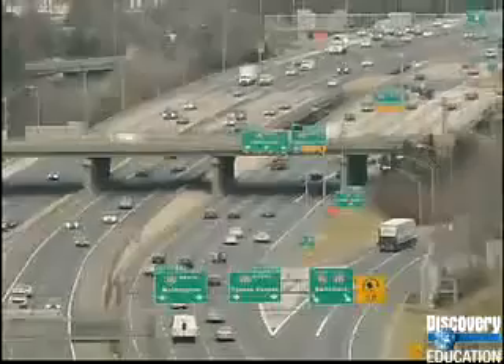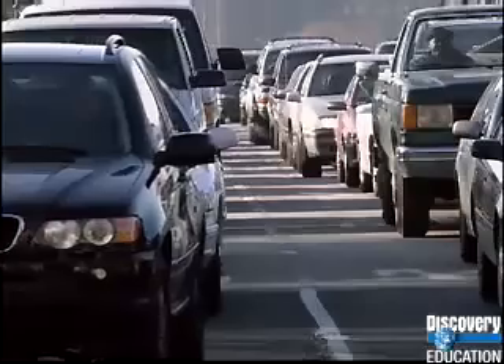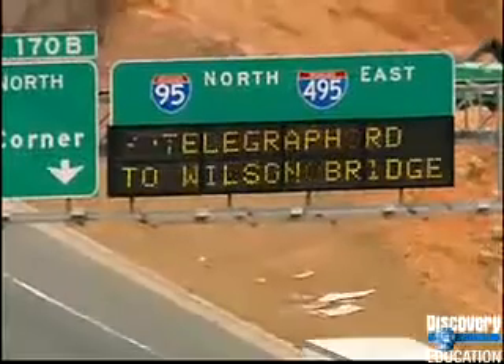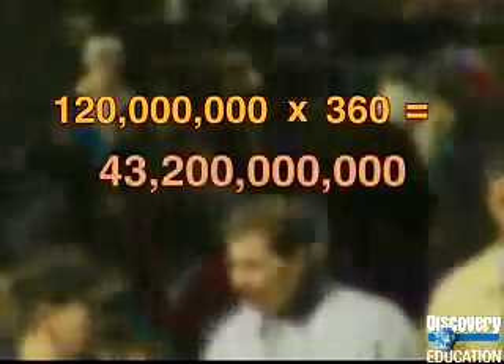When people commute to work, they change locations. When you do addition, you can change locations of the numbers you're adding and still get the same answer. Now, how about multiplication? Statistics show that 120 million people drive to work in the U.S. every day, and the average person spends 360 hours a year sitting in traffic. You could multiply the number of people times the number of hours per year to get the total number of hours Americans sit in their cars. 120 million people times 360 hours is about 43 billion hours.